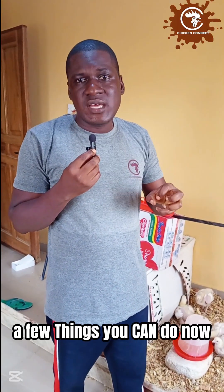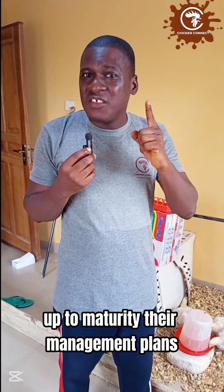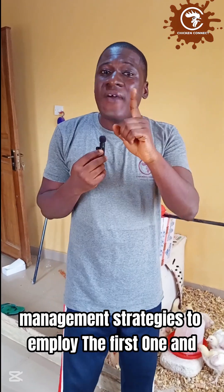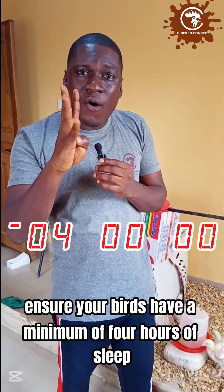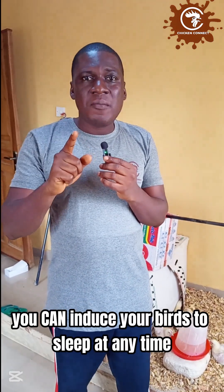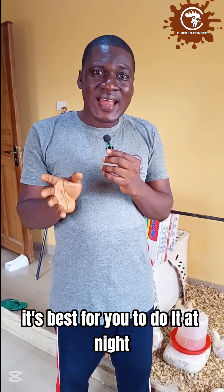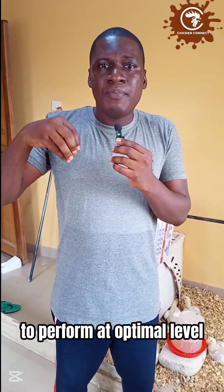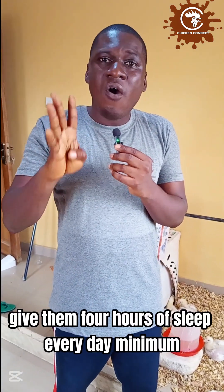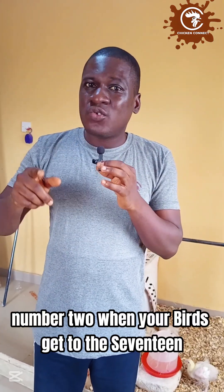Now let me talk about management strategies to ensure healthy birds up to maturity. The first and very important one: ensure your birds have a minimum of four hours of sleep daily. You can induce sleep by turning off the light and making the place dark — it's best done at night. A minimum of four hours of darkness every day will help the internal biological and physiological processes of the birds to perform at an optimal level.